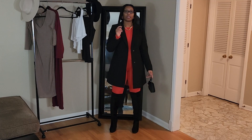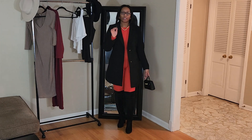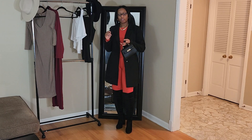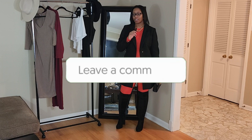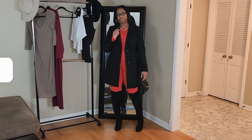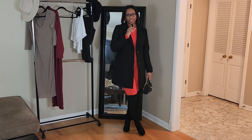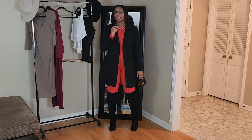I would definitely style this with something neutral since it's so bright. I put on these black thigh-high boots, a black coat, and a black purse, and I love how this look turned out. It's a great look to wear to brunch in the fall, dinner, or any other event. I absolutely love this jumpsuit and how it all came together.